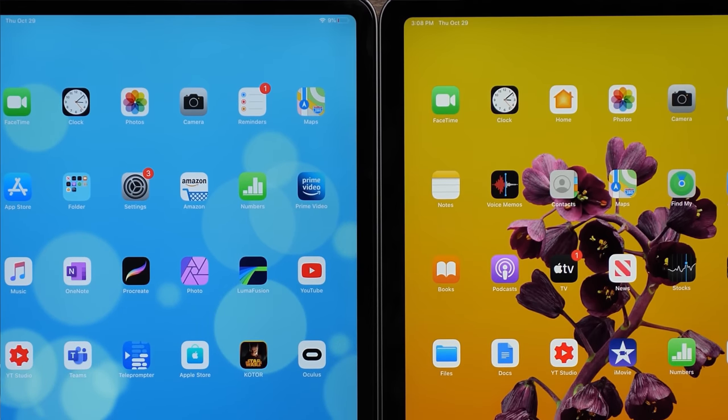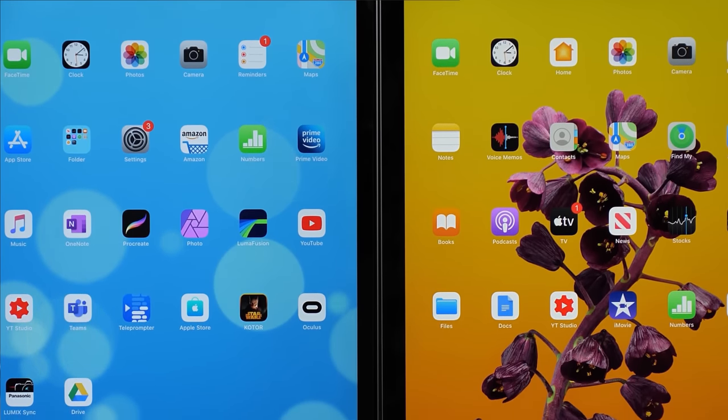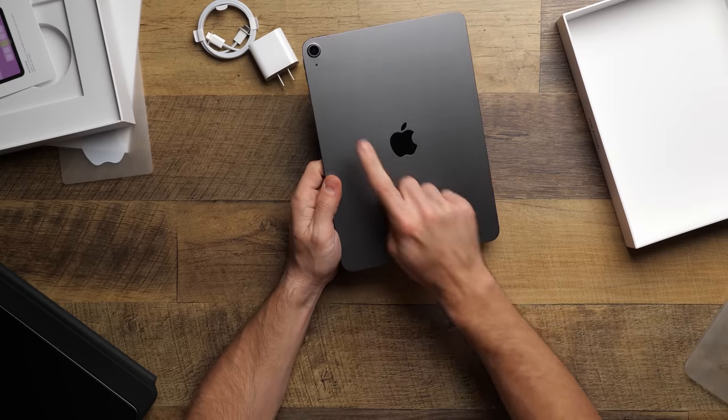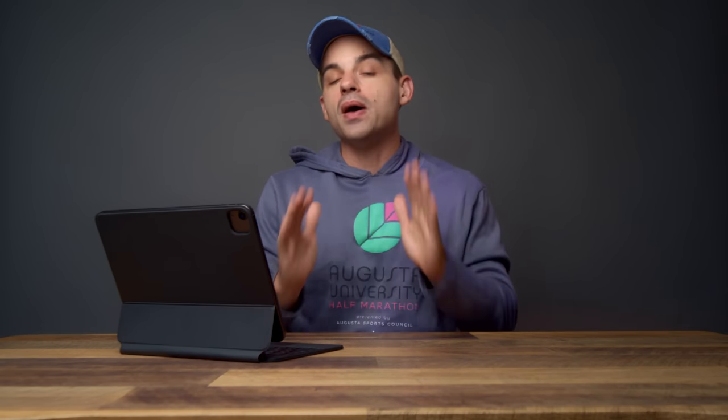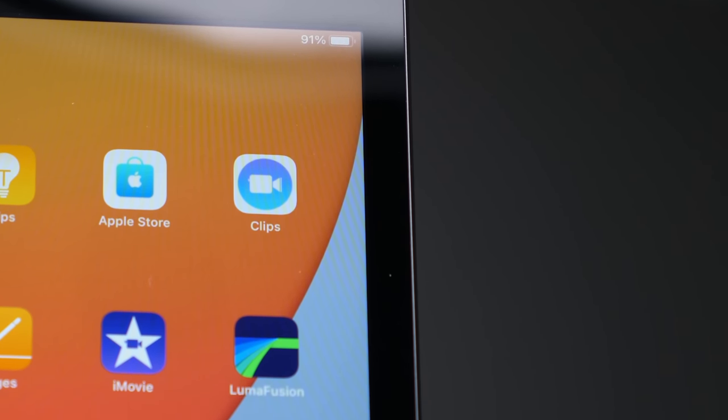The theme I'm realizing as we go through this video is that it keeps coming up that the iPad Air has basically the same things as the iPad Pro, but for less money. Maybe that's what we should title the video. The next reason you should buy the iPad Air isn't exactly specific to it, but I'm going to say it anyway because the iPad Air still has it. iPads — any of them — are some of the best productivity tools you will ever find. It drives me crazy when people tell me they're not productivity tools, because they absolutely are.